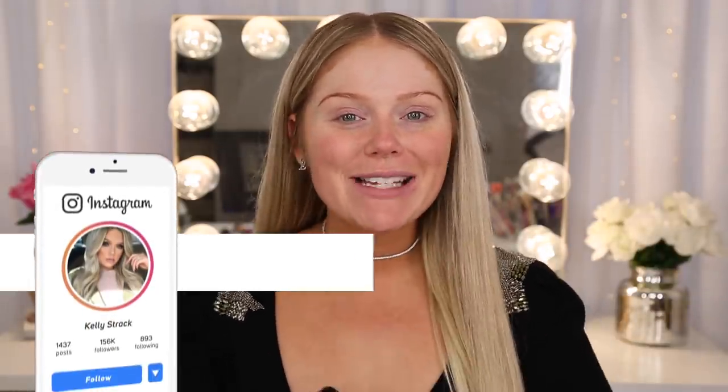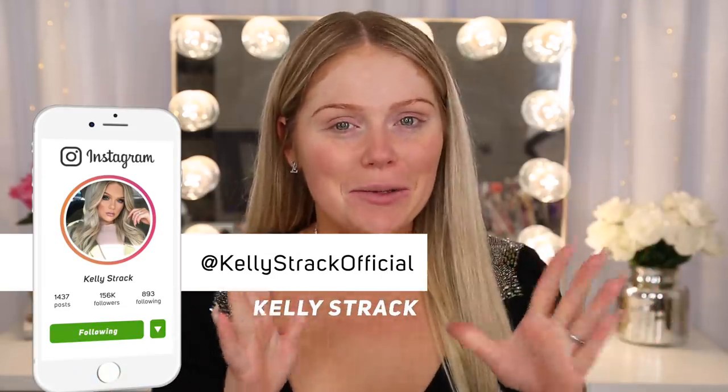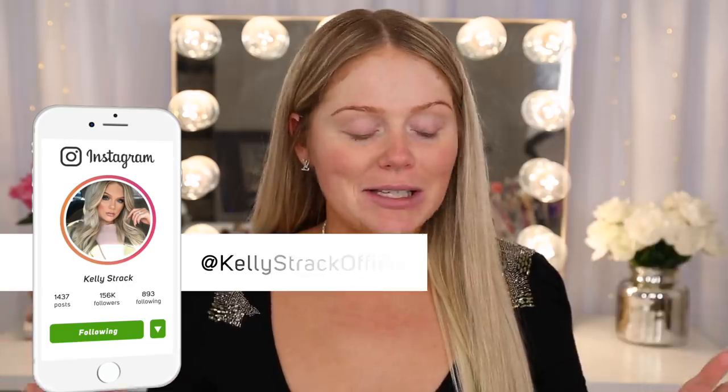What's up you guys? Welcome back. Today I'm super excited because we are going to be testing a ton of new drugstore stuff. Literally January is always the best month. There are so many new things coming out at the drugstore that I'm so excited about, but I'm actually going to end up having to split this up into like two different videos.